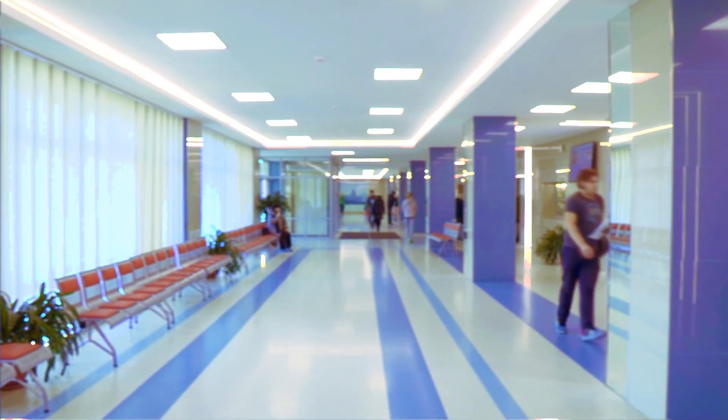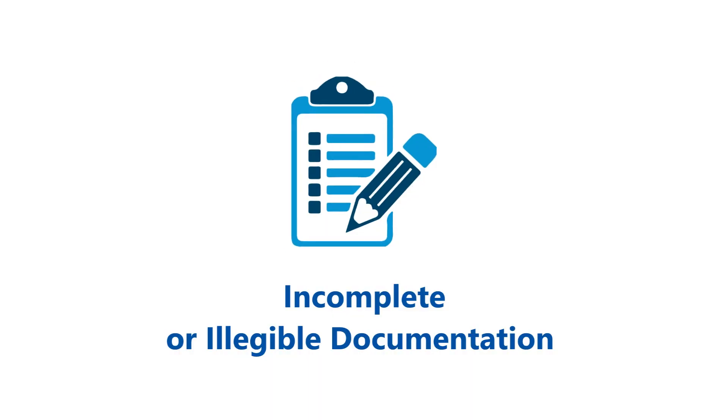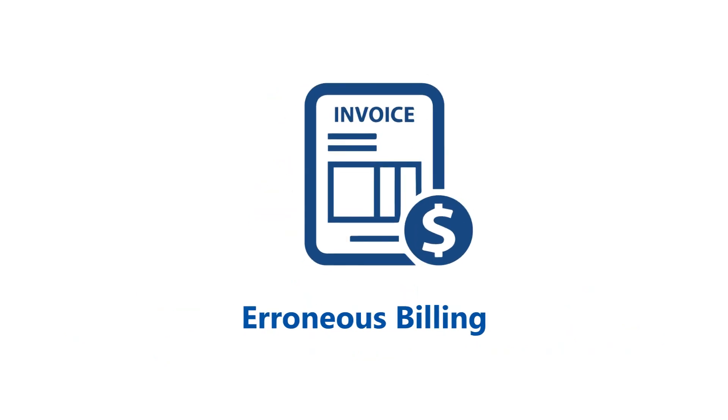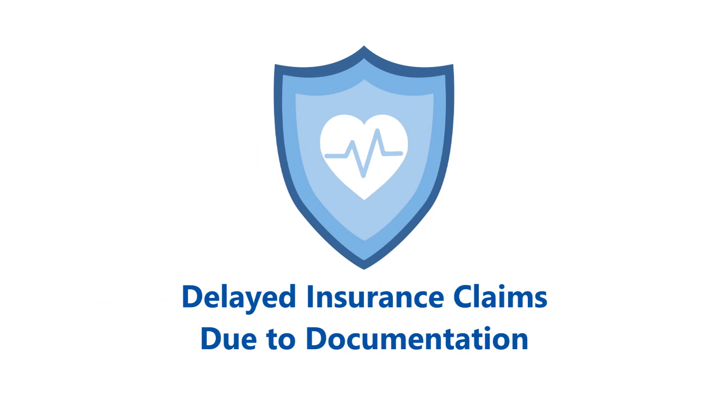Hospital and healthcare executives are often faced with challenges such as incomplete or illegible clinical documentation, operating theatre inefficiency through increasing administrative tasks, inefficient inventory control, erroneous billing, unpreparedness for hospital accreditation and certification such as JCI or ISO, and even delayed insurance claims due to unavailable documentation or information.